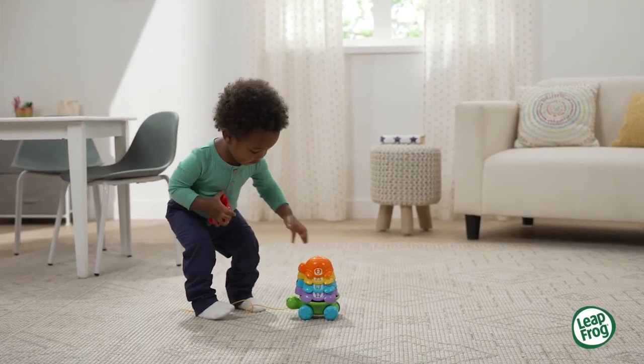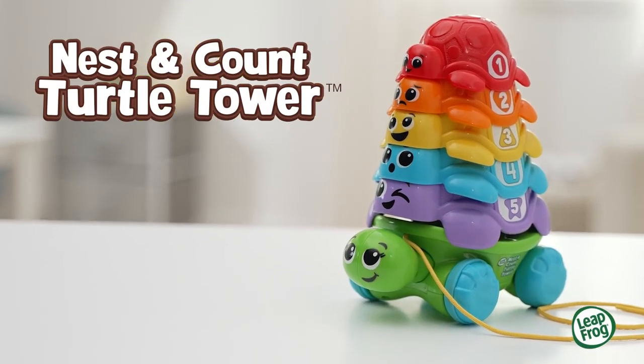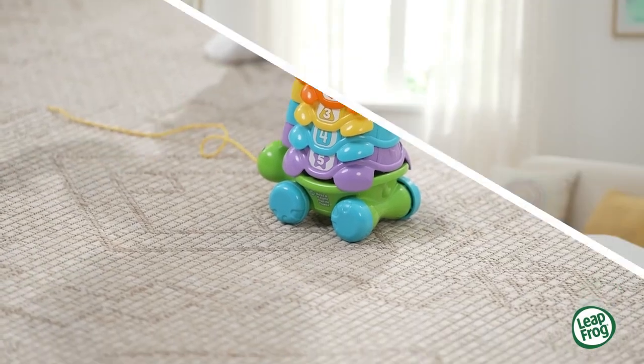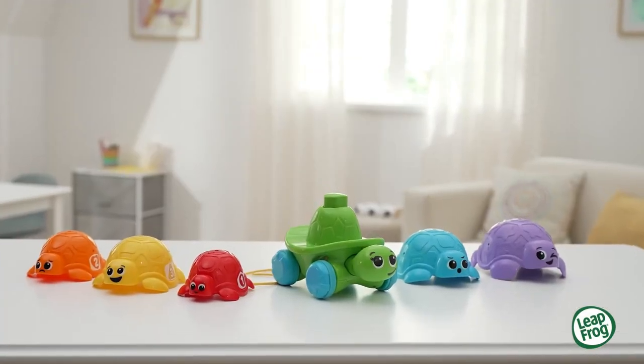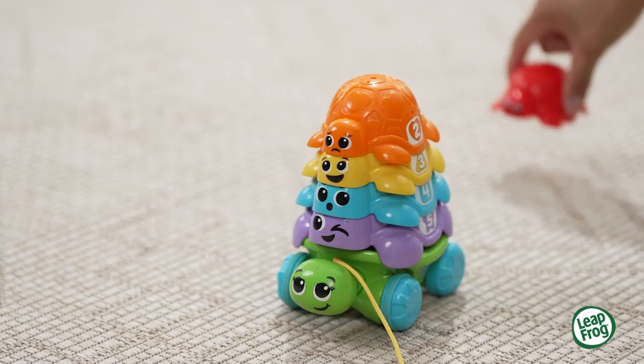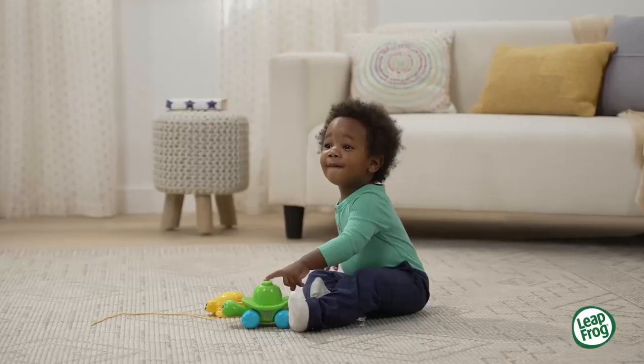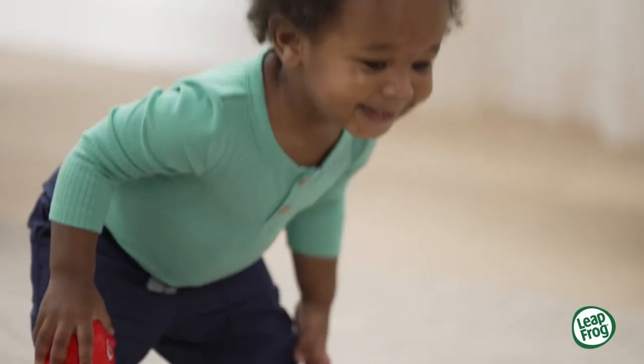Stack up some learning fun with the Nest and Count Turtle Tower from LeapFrog. Little learners can nest and count five baby turtles, pile them up to make a tall tower, pull the happy family along, or press Mama Turtle's back to see her bob back and forth.